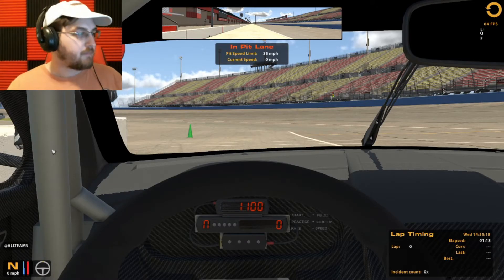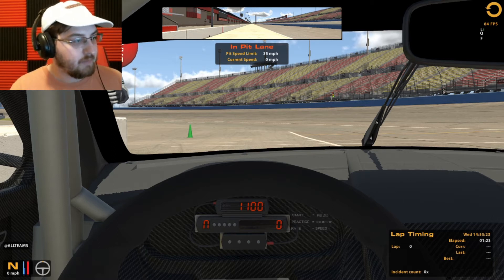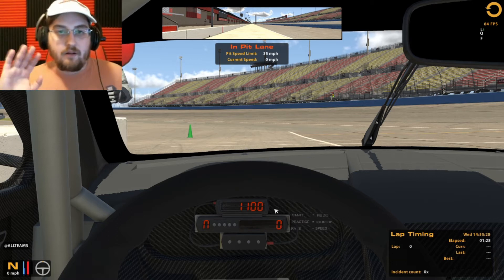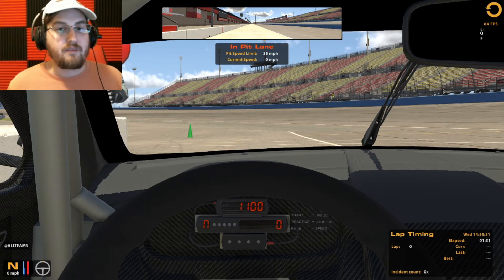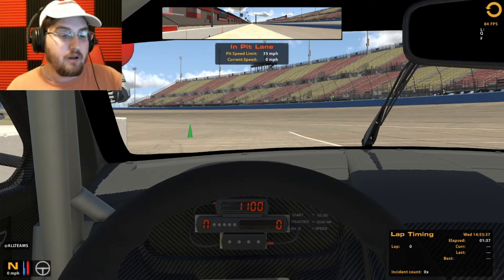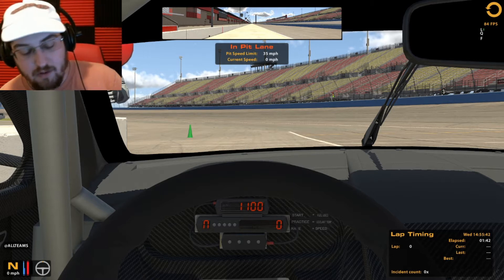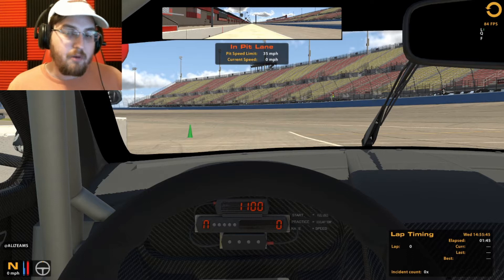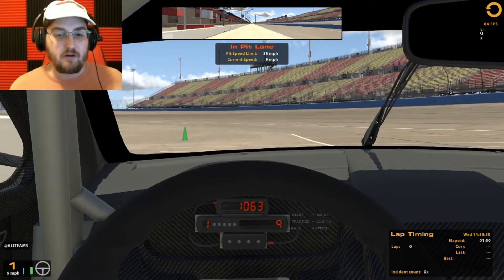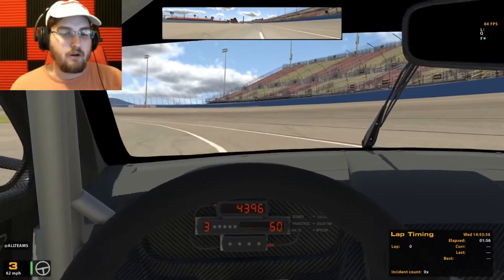Hello, how's it going? We're live at Auto Club Speedway! Welcome back to the X87 World Tour. We are on the Auto Club Speedway competition road course with the Aston Martin — DB something, I'm not sure of the exact name, I apologize. It's a GT1 car and we're going to be doing 87 laps on the Auto Club Speedway competition road course.